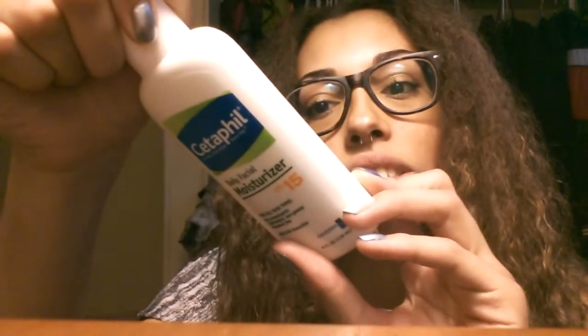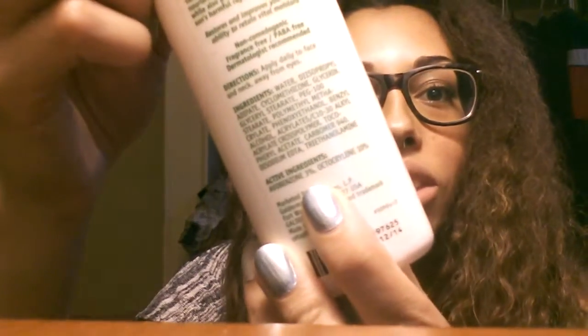For skincare, I'm really digging this Cetaphil moisturizing moisturizer. It's a really good product — there are barely any ingredients in it, which is great because less is more. It's really moisturizing, doesn't make your skin oily, and it's just great for people with dry skin like me.